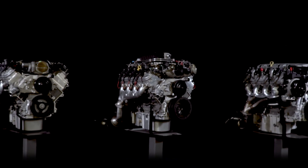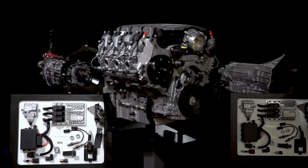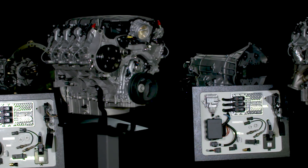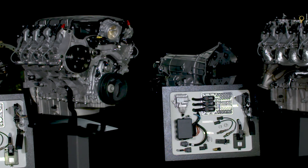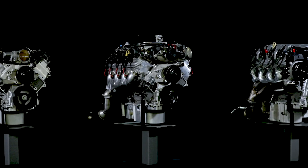The E-Rod engines are also available as complete connect and cruise crate powertrain systems, which include an automatic transmission and all the necessary wire harnesses and controllers. If you're ready to get started today, check out our Chevrolet Performance Information and Specs video series to learn more about individual Chevrolet Performance engines, transmissions, upgrades, and vehicle-specific upgrades and accessories.